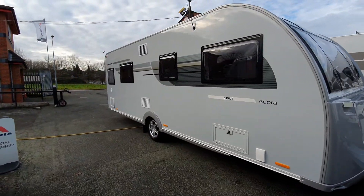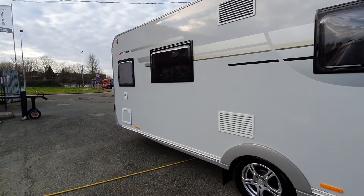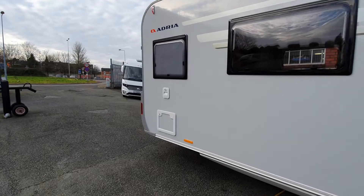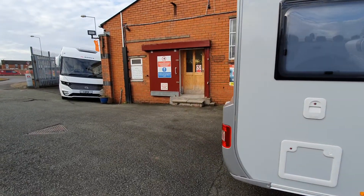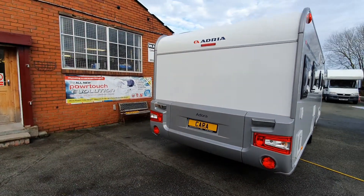The Adora Thames is a huge, luxurious, well-made four berth caravan. Distinctive looking with its grey sides and silver front and back, with a very, very high specification.